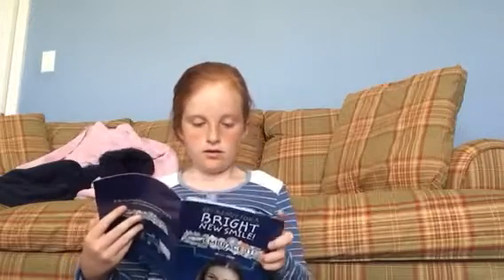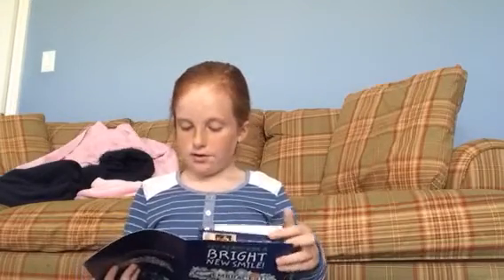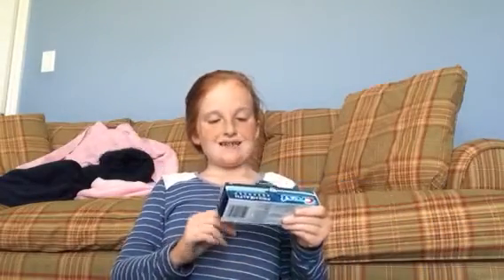It says 'Getting ready for a bright new smile.' There are stickers to put on the power toothbrush, and there's also stuff in here that gives you tips on how to brush your teeth, how everything on the toothbrush works, what app to download, and then there's a toothpaste — it's supposed to be a soft toothpaste that doesn't hurt you when you're brushing.